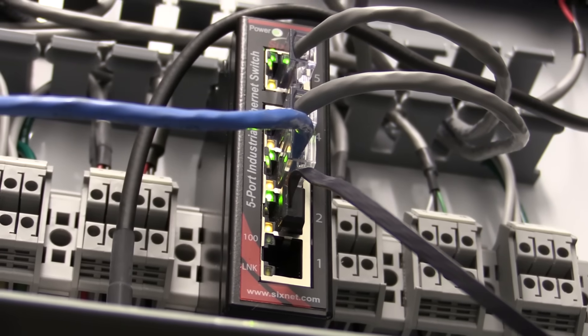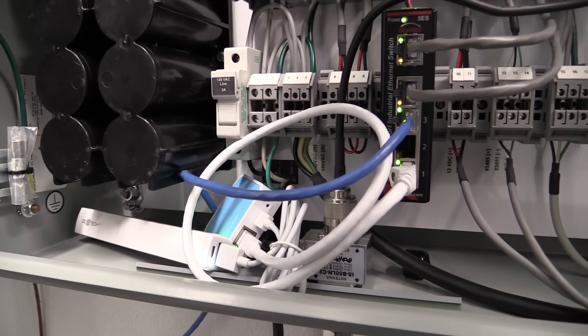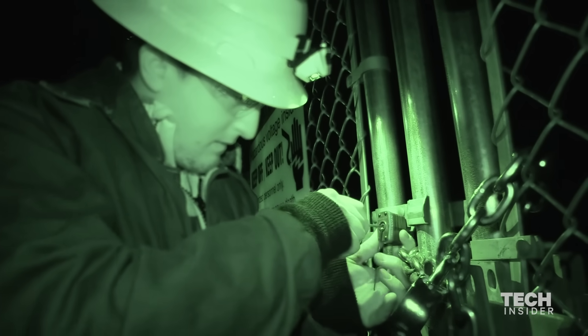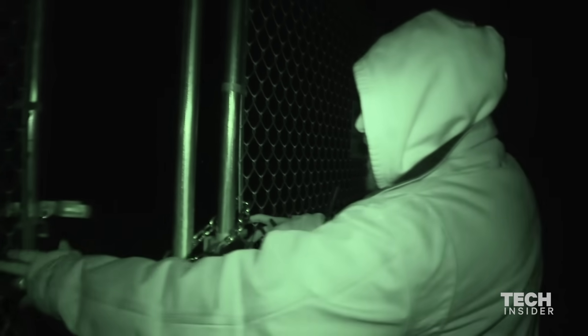Everything is completely self-sufficient in here so long as it stays plugged in. The next thing we're going to do is make sure we can hit the internal network. We're not going to cut a lock — we might try to pick a lock, but we're not going to just smash the thing with a hammer. When you can't break it, just dismantle it. We're in.